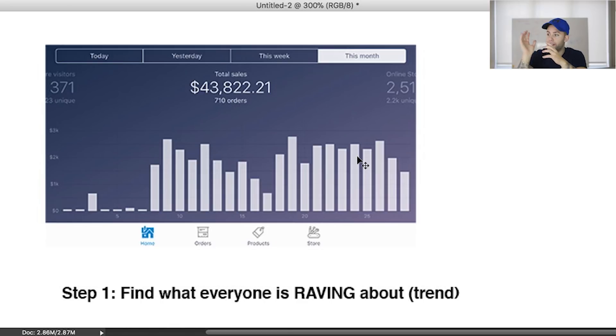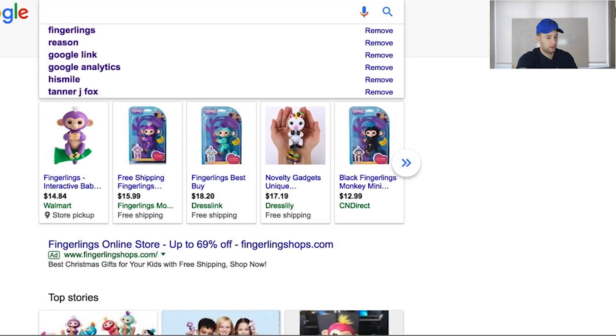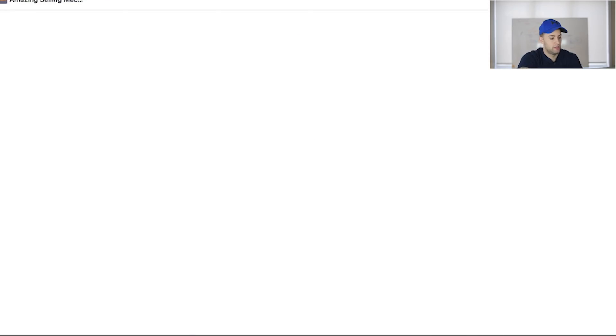I know somebody right now who has thousands of units of fingerlings that they're selling like clockwork. A friend from LA called me and suggested I sell them — I told her I was already ahead of her. It's definitely a trend coming up right now, so let me open up Google and look at what's on AliExpress.